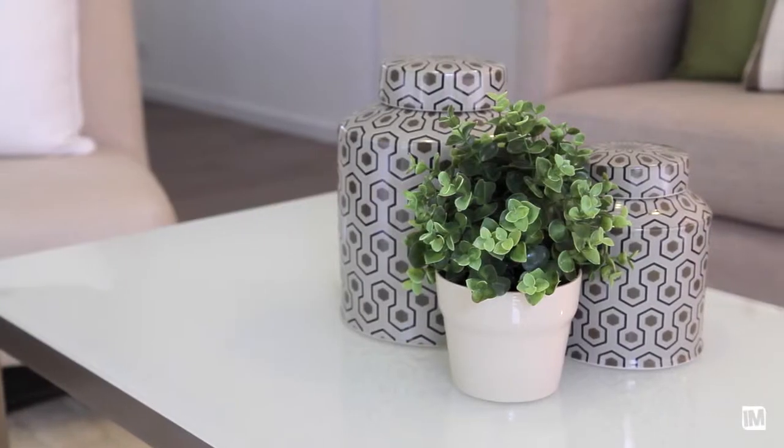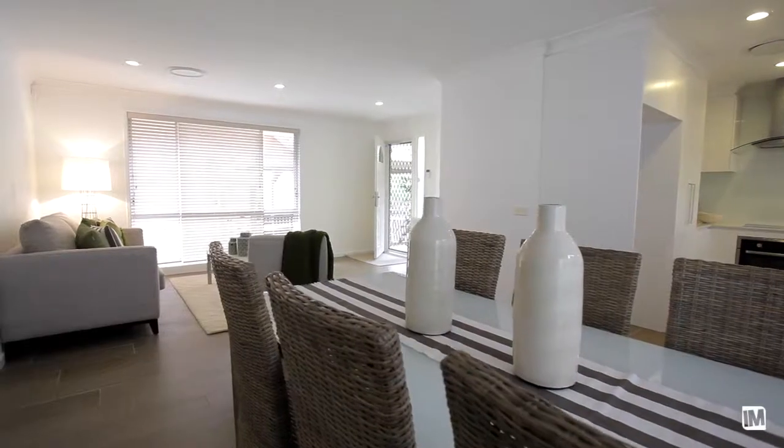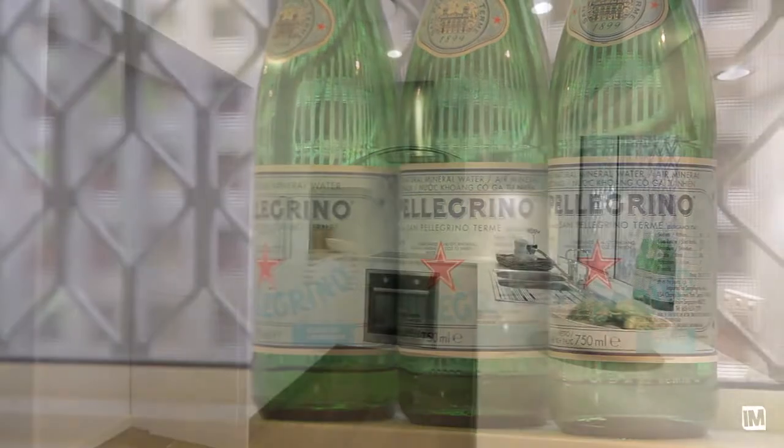You walk in, you're greeted with this fantastic open plan living, dining, lounge, kitchen, study nook area — windows on three sides. It's bright, it's spacious, it's inviting.